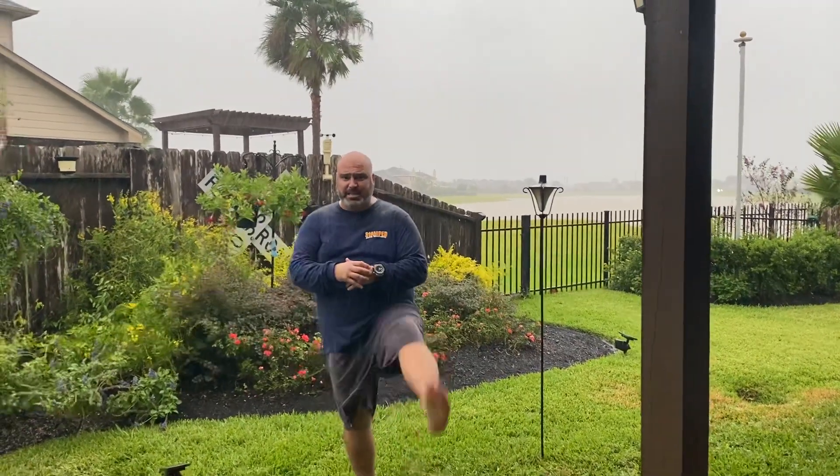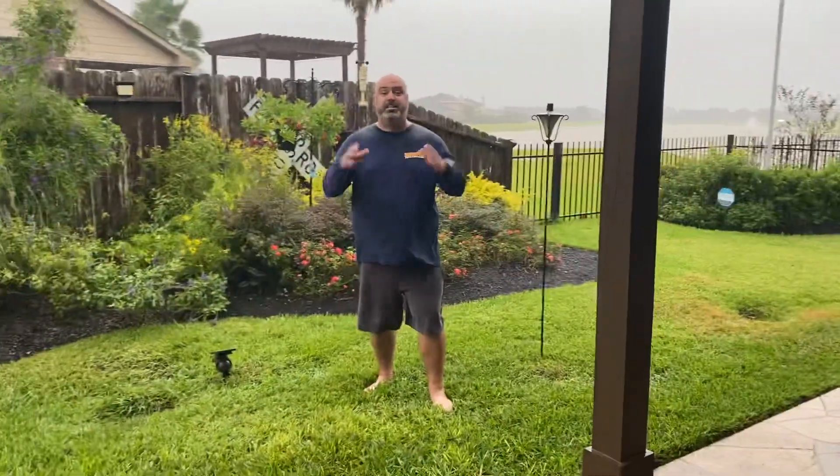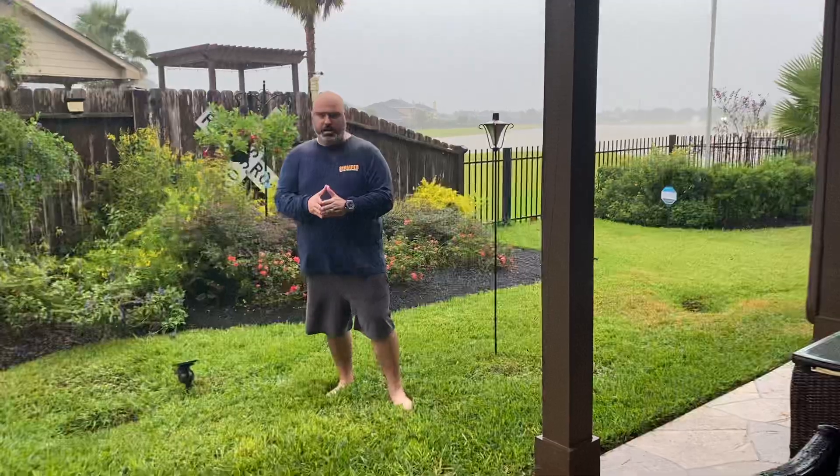I can just tell you that it's not, or I can show you that it's not. My beautiful wife is being the camera lady today and we're about to pan to my feet to show you guys just how slippery our floor is not. You ready, Meg? All right.